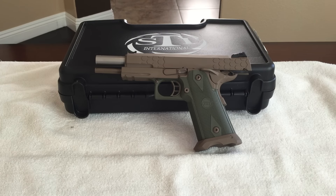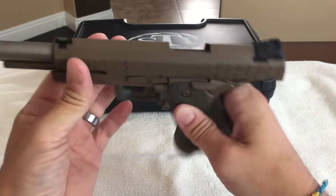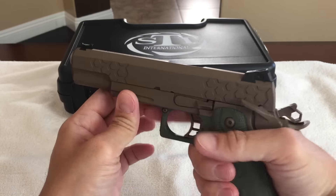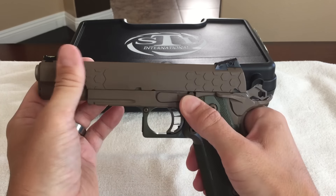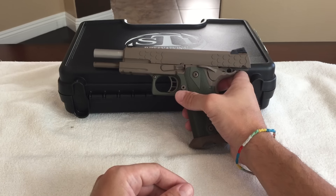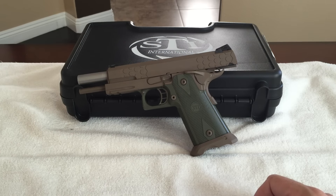But I got something new for you guys, and I don't think there's any other reviews of this particular firearm out there on the internet or on YouTube yet. So this might be a first. What we got here is an STI 2011 Hex TAC 9mm. This gun was debuted at the 2015 SHOT Show at the beginning of this year out here in Las Vegas. And a good buddy of mine owns a gun store here in Las Vegas, and he's an STI dealer.